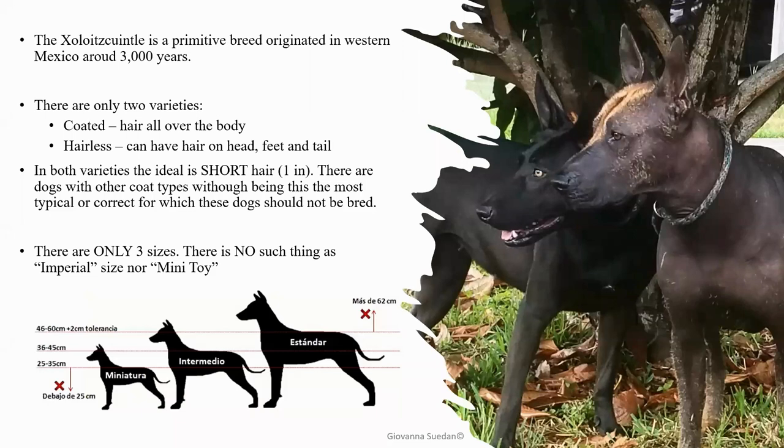There are two varieties: the coated, which has hair all over the body, and the hairless. The hairless should only have hair on the head, feet, and tail. They can have some hairs here and there, but a dog that has a body covered entirely in hair is not correct. It might be a perfect pet, but those are not for breeding or showing.